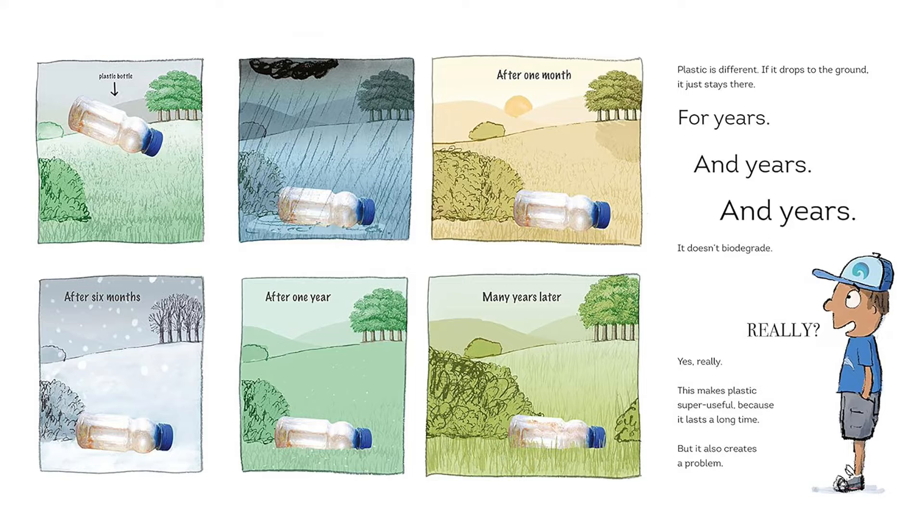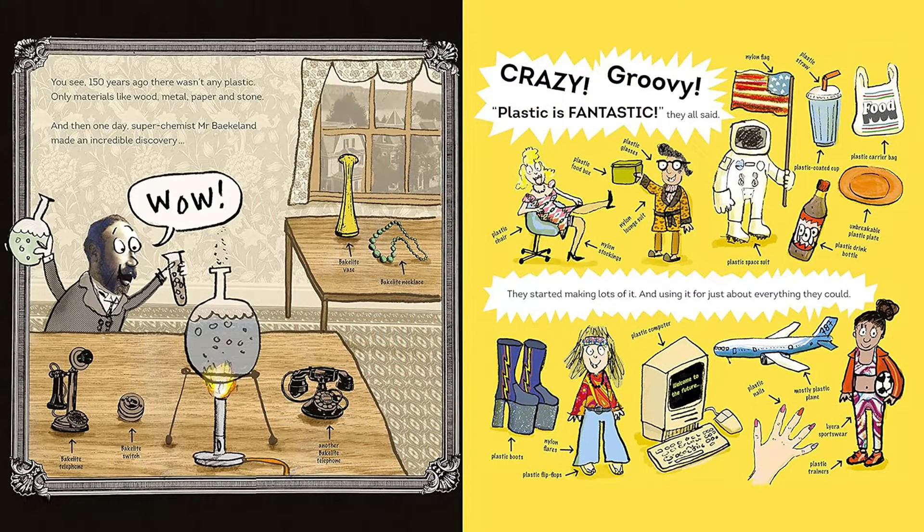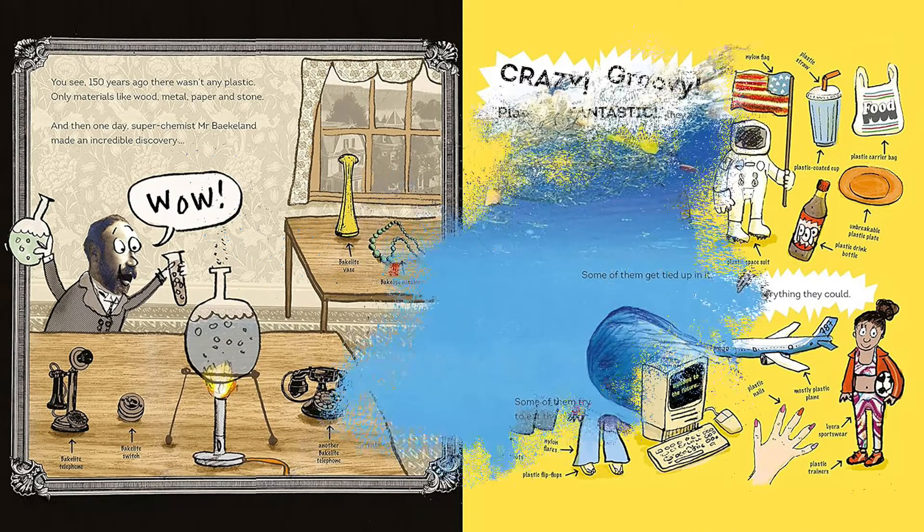Award-winning author-illustrator Neil Leighton is here to explain where plastic comes from, why it doesn't biodegrade, and why that's dangerous for animals and humans alike. But he's also full of ideas for how you can help — from giving up straws and juice cartons to recycling all we can and taking part in a beach clean.